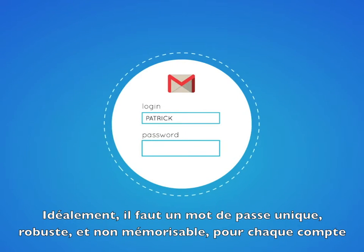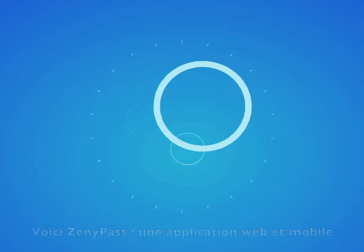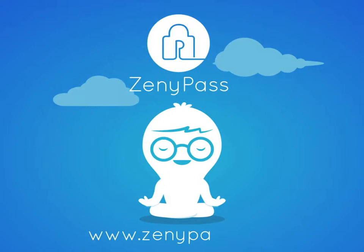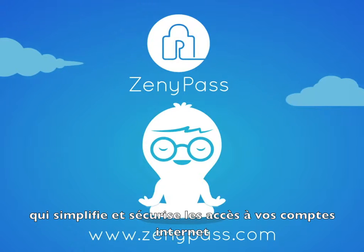Ideally, we need unique, robust and non-memorizable passwords for each account. Enter Zenipass, a web and mobile application that simplifies and secures access to online accounts.